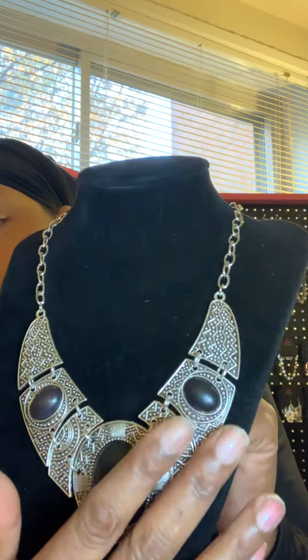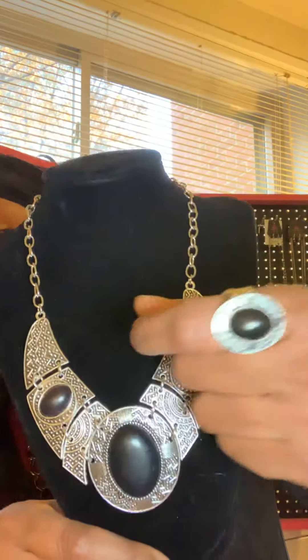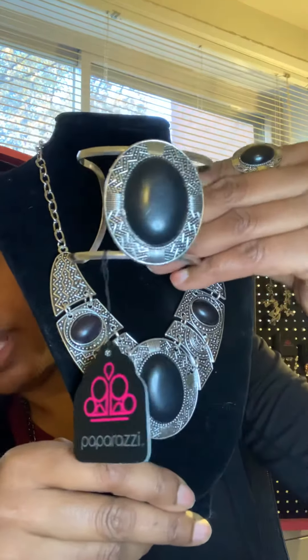This is going to be Fashion Fix number two. I love this one — black Fashion Fix number two. Look at this, this baby is awesome. Love this necklace, it's bold, it's beautiful, got this beautiful pattern. And of course with the Fashion Fix you get a pair of earrings that go with it. This is the ring — pretty ring, same pattern design as the necklace with the black stone.